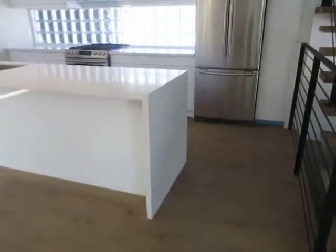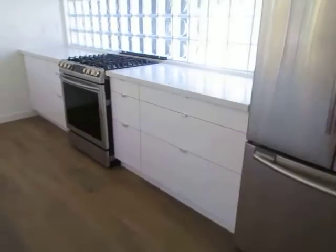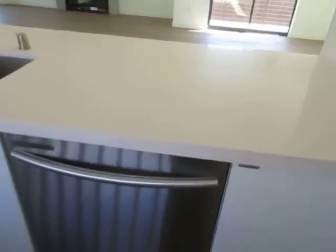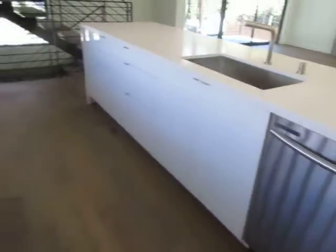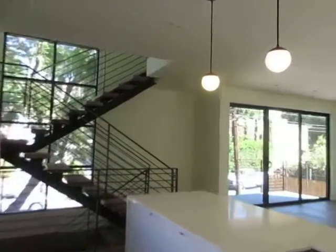The kitchen features quartz countertops, soft-close cabinets, and top-of-the-line Samsung stainless steel appliances, including a dishwasher, stove, and French door refrigerator.